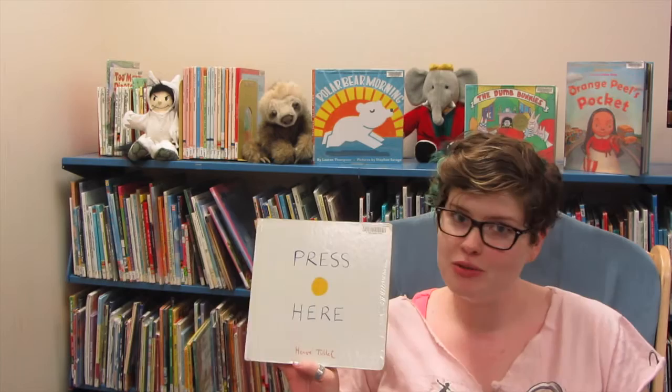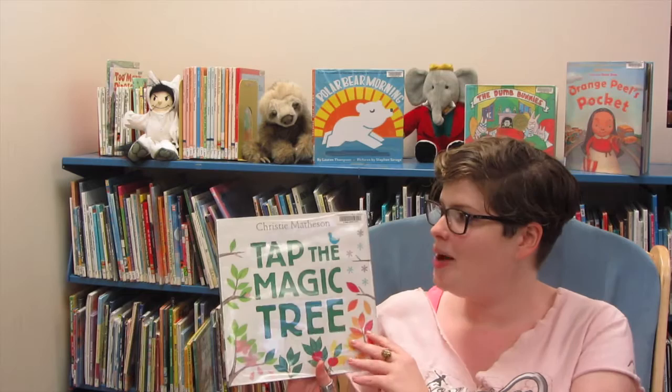Hi, welcome to Toddler Tuesday. Today we're going to be talking about two books that I used in my storytelling last week. The first one is Press Here by Hervé Tullet, and the second one is Tap the Magic Tree by Christy Matheson.